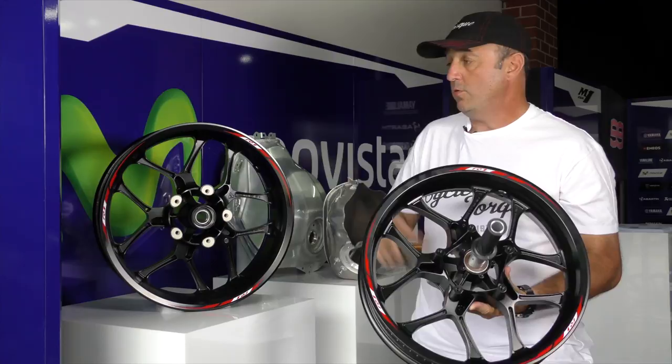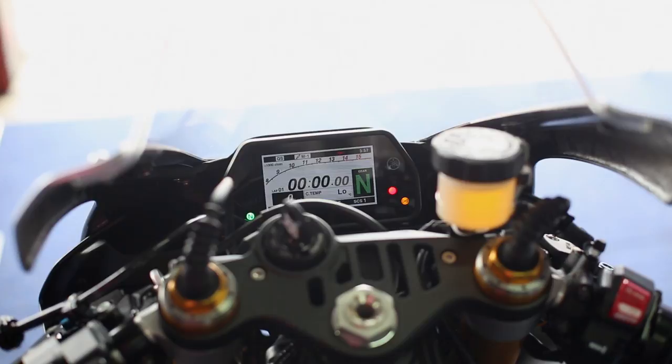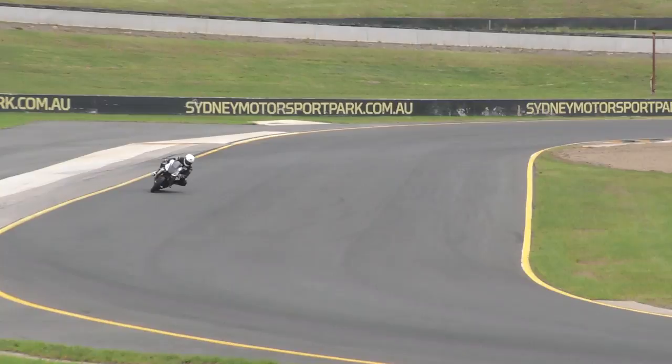The front wheel of the new R1 is 4% lighter than the previous model; the back wheel, 11% lighter. Probably the coolest genuine Yamaha accessory for the new R1 is the Communication Control Unit, or CCU. It comes standard on the top-of-the-line M model, but you can get it as an accessory for the standard R1. It allows the rider to access everything happening on the motorcycle - gear position, throttle position, lean angle, traction, everything - via all the sensors on the motorcycle.